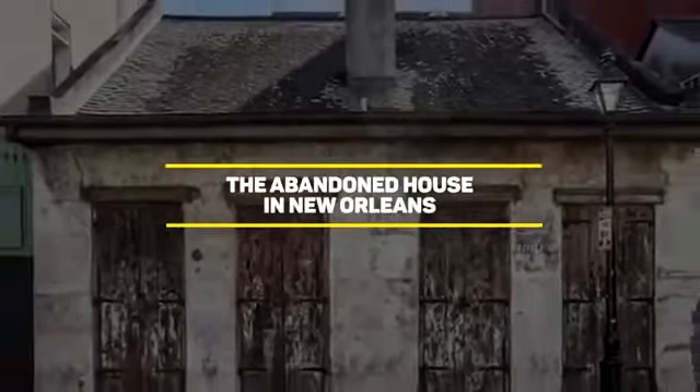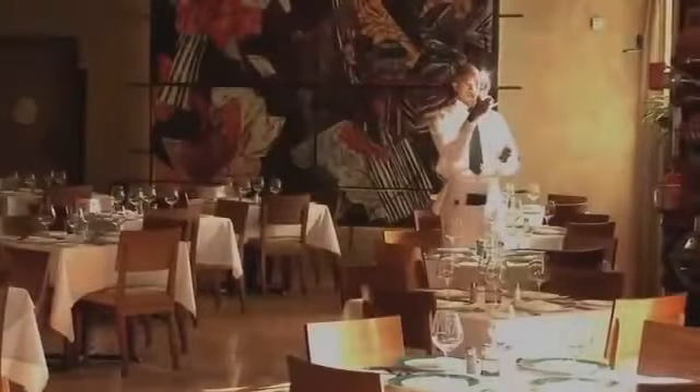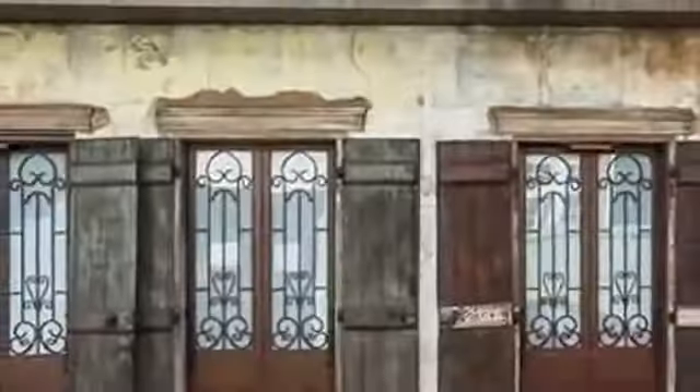Number 9: the abandoned house in New Orleans. New Orleans is one of the oldest cities in the United States. It has a ton of great food, quirky shops, and a lot of historical sites that reflect on the past of the nation. And that includes a lot of old houses like this one.